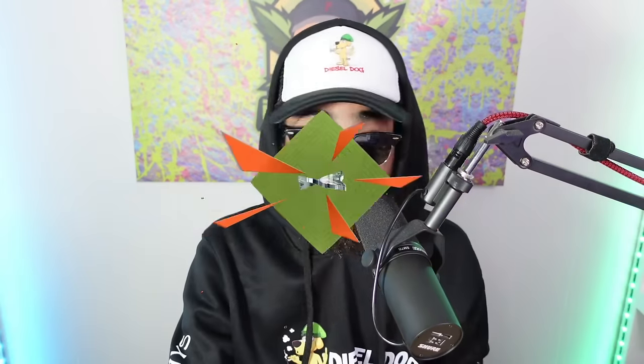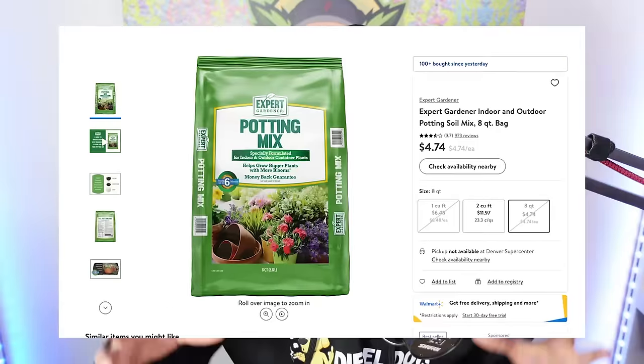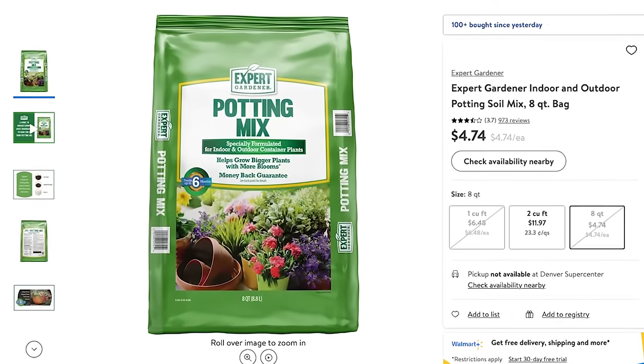The most obvious advantage of cheaper potting mixes is their price point. You can get some cheaper potting mix that's really cost effective and makes gardening accessible to a lot more people. There is often a quality difference at that price point, but don't get me wrong — there are some tried and true options on the lower price point side of things.